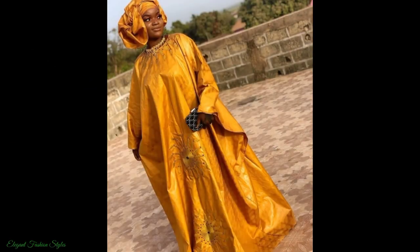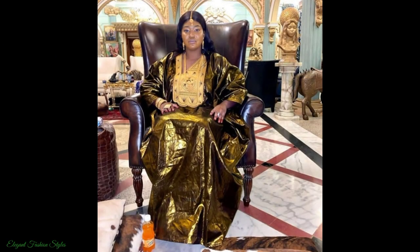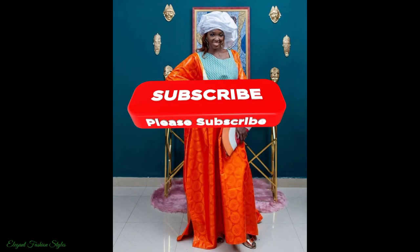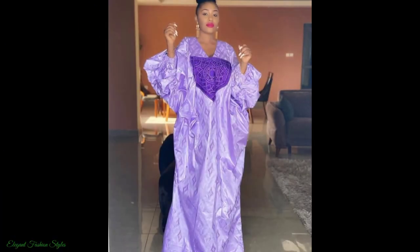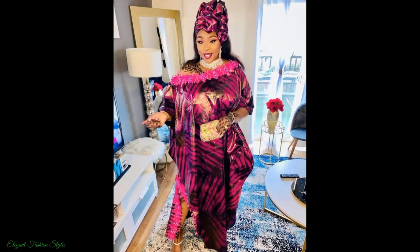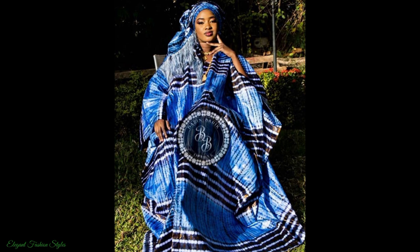All these styles are extremely stunning and stylish, so sit back and enjoy watching the video to the end to get some amazing style ideas. Please subscribe to this channel and turn on your notification bell so you are kept up to date with the latest and trending styles. Please like and share this video with your family and friends. Thank you for your lovely comments in the comment section. Please comment below what you would like to see next.